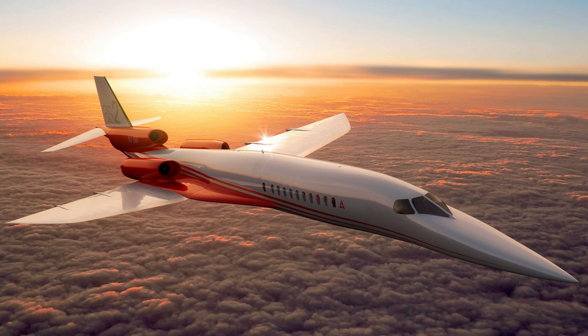Even some new aircraft have the option of using JT-8Ds, most notably the Aeron SBJ supersonic jet. This is still a concept in development, but it shows the trust that the industry has in this engine.